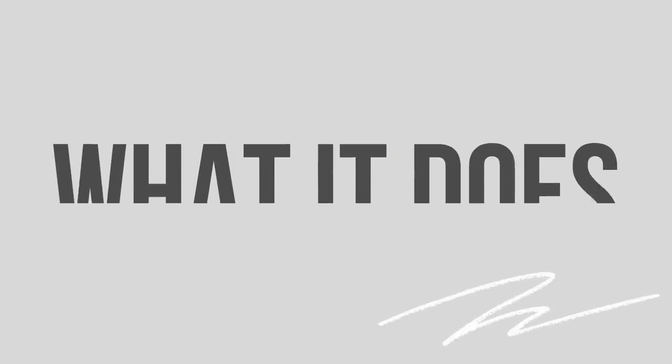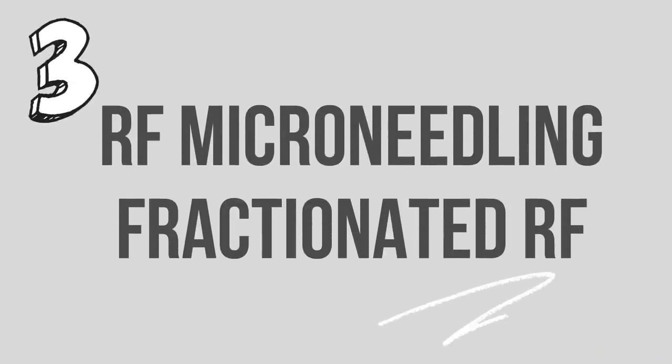For each one I'm going to go through, I'll tell you briefly what it does and a couple of things to watch out for with that treatment. So just go click the like button — I know this is going to be a top video for you. Number three: RF microneedling and fractionated RF.